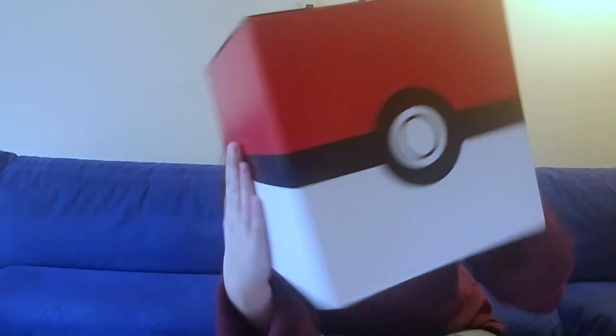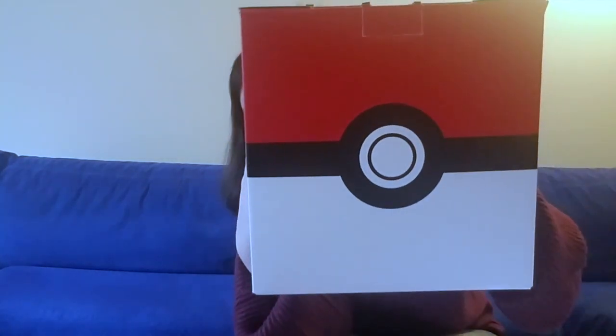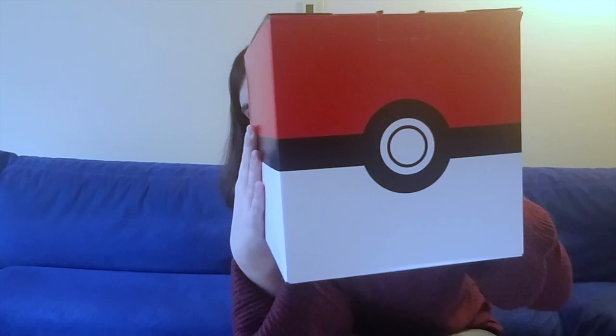Can we just take a moment to appreciate the boxes themselves? I really liked the question mark block box but this Pokeball box is awesome too — I guess in this case it'd be a Poke square. I actually don't really play much of the Pokemon games but I love Pokemon merchandise. I don't know what it is about it. So yeah, without further ado let's open this.